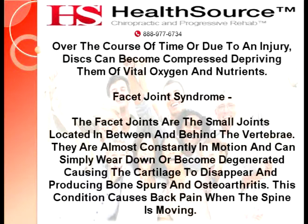Facet Joint Syndrome. The facet joints are the small joints located in between and behind the vertebrae. They are almost constantly in motion and can simply wear down or become degenerated, causing the cartilage to disappear and producing bone spurs and osteoarthritis. This condition causes back pain when the spine is moving.